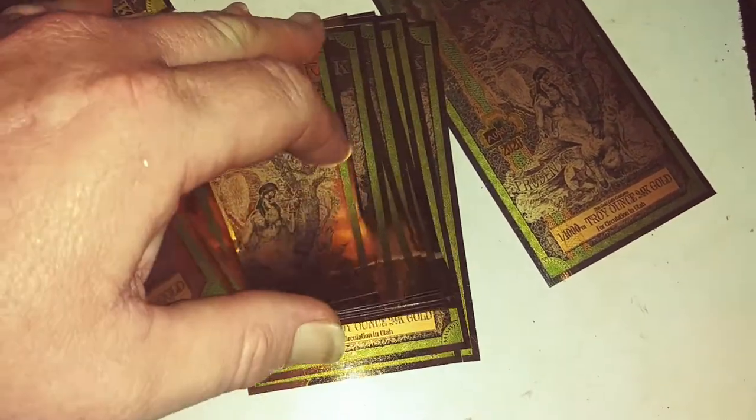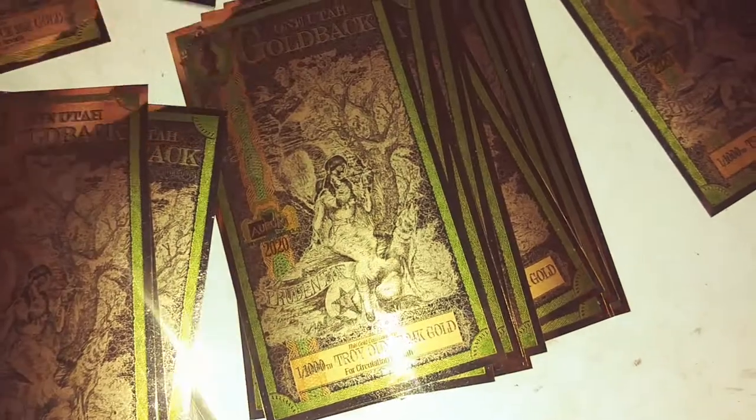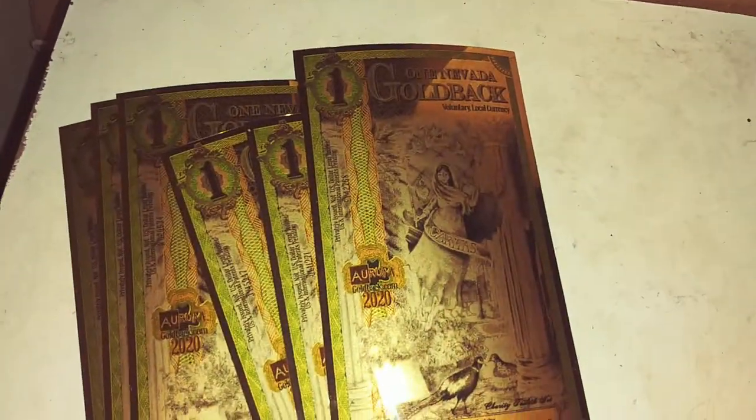I don't sell them one at a time — I usually sell more than that. The Utah ones seem to be way more popular than the Nevada ones, but they're just as beautiful.